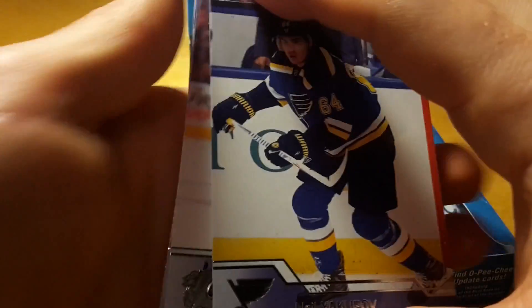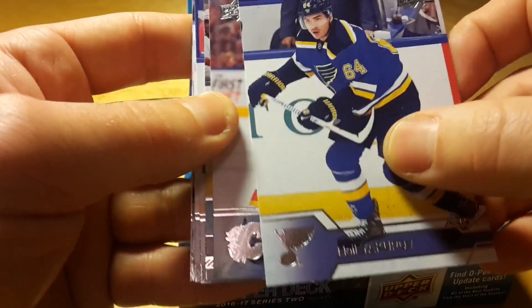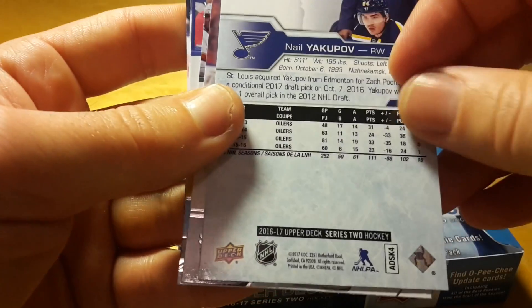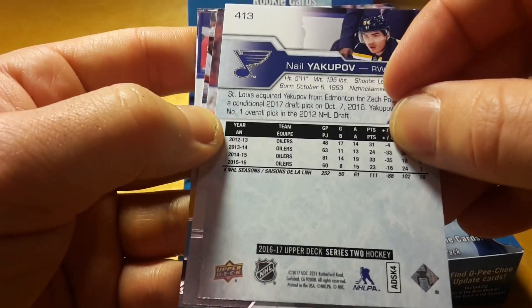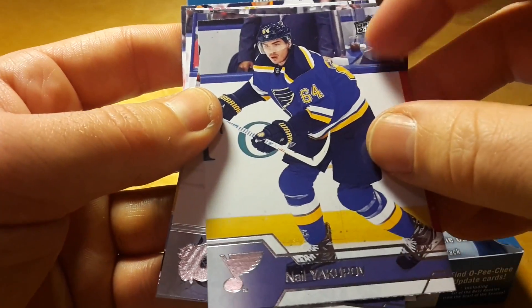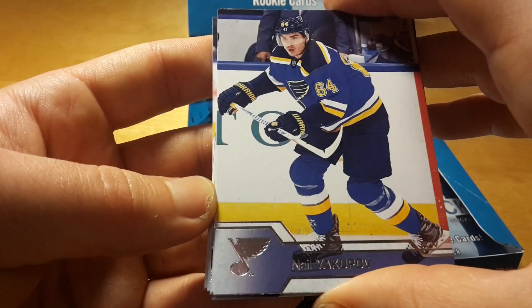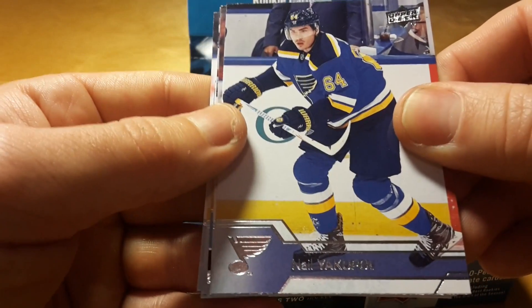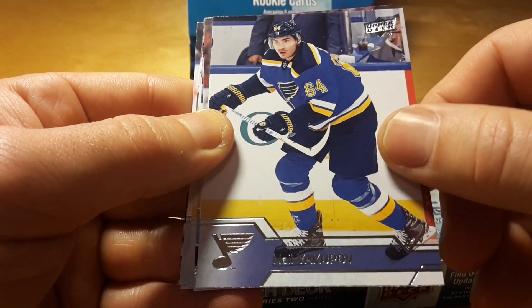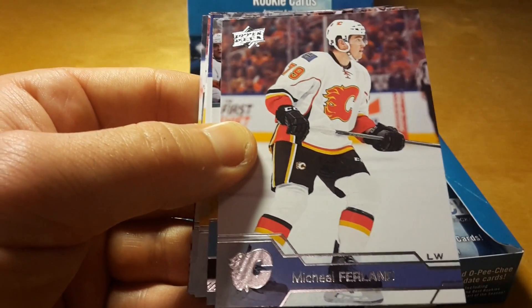That's actually interesting — it's Nail Yakupov already in the Blues uniform. He's doing really terribly in the Blues, like six points in around 40 games, but still got his card. It might actually be his last season in the NHL because it's his contract year and he's doing terribly, but it's nice to have his card in the Blues uniform.